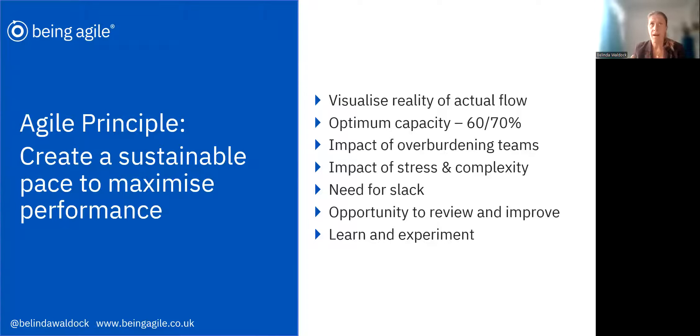It's much better to build a sustainable pace, because over a longer period of time that will maximise our performance. When we look at factory lines and manufacturing, the optimum capacity is often only around 60–70%. We can't fill something to maximum capacity because it slows it down, it becomes clunky, we get more blocks and barriers. So planning our sprints to just 60–70% can really help to maximise performance, get more done, reduce planning time, and give us slack within our sprint to rework, accommodate high-priority unplanned work, and handle things we hadn't thought about.